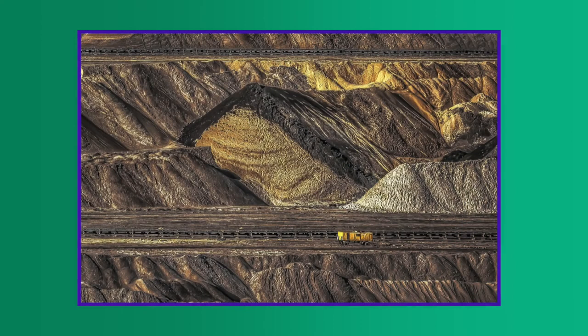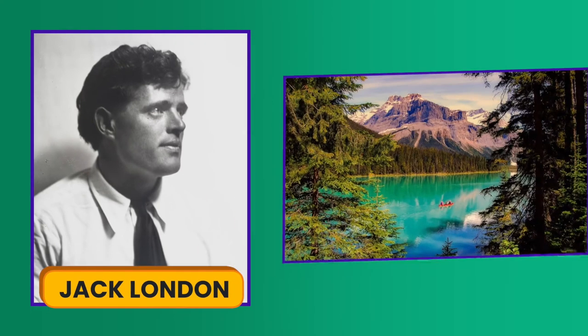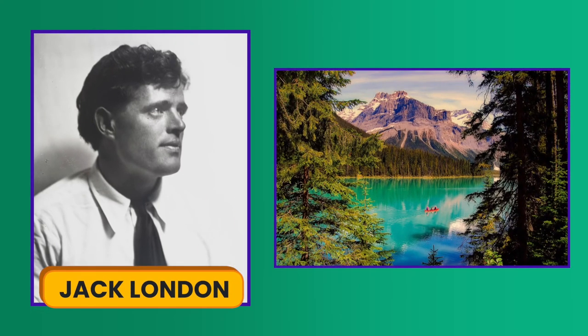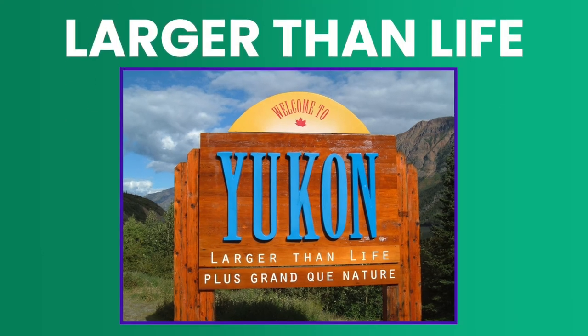Even today, Yukon's main industry is mining materials such as lead, zinc, silver, copper, asbestos, and yes, gold. Authors such as Jack London wrote about the territory and its scenic wonders, helping create the second most important industry in Yukon: tourism. Visitors to Yukon are greeted with the tourism motto 'larger than life' — and to many, it must seem that way.